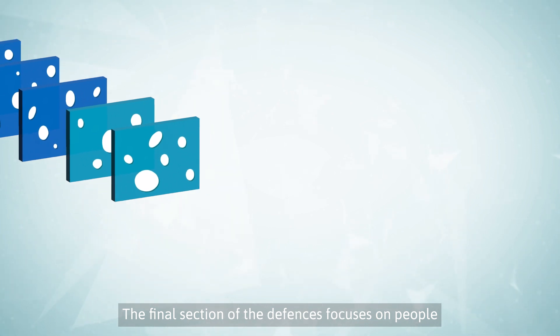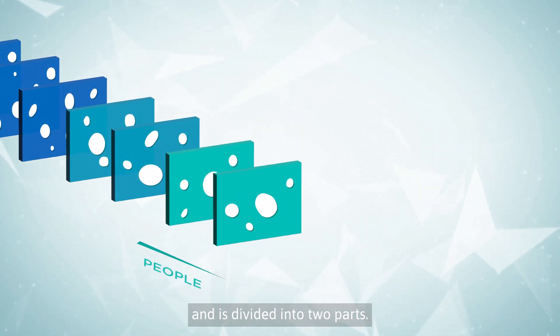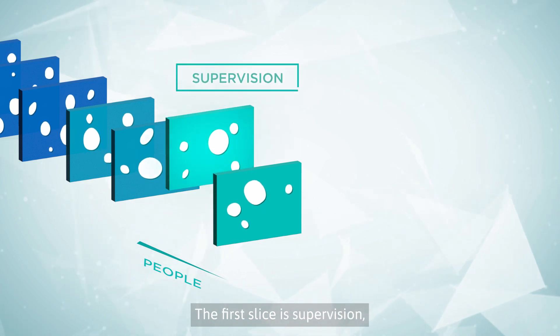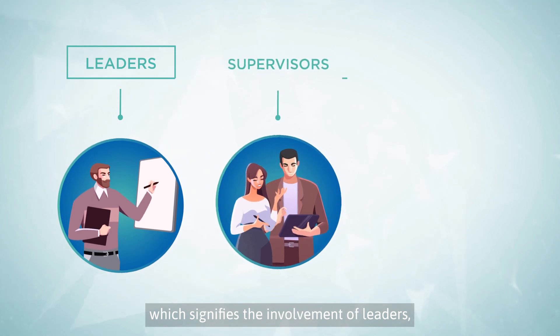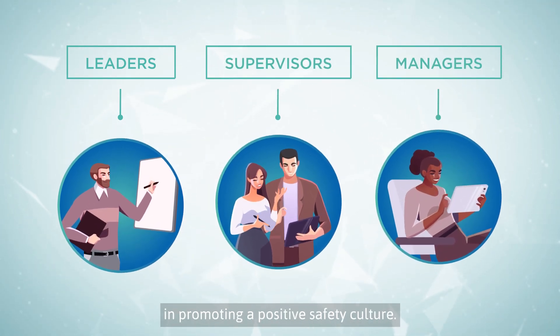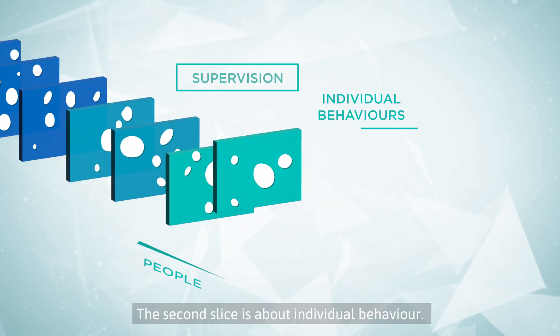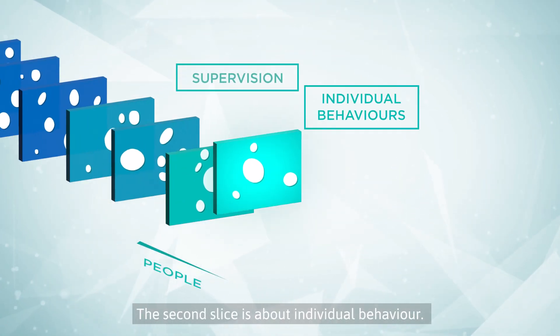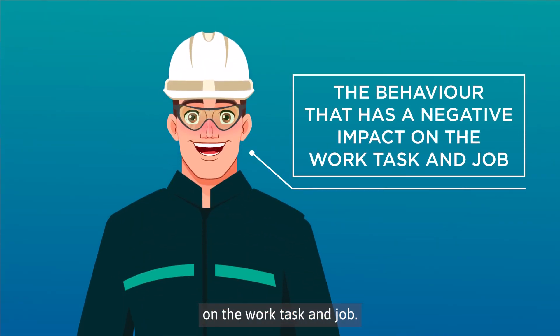The final section of the defenses focuses on people and is divided into two parts. The first slice is supervision, which signifies the involvement of leaders, supervisors, and managers in promoting a positive safety culture. The second slice is about individual behavior — the behavior that has a negative impact on the work task and job.